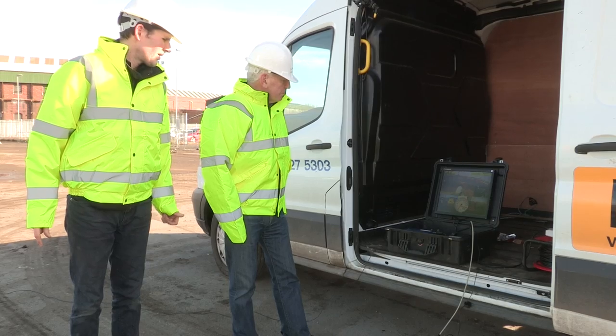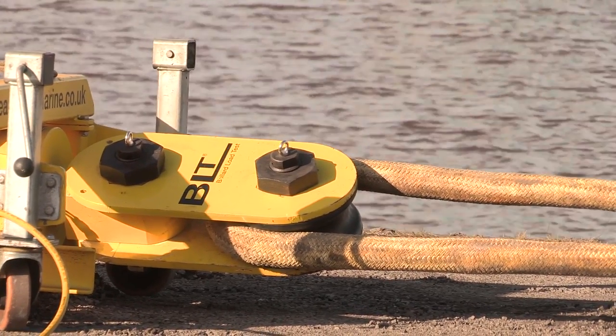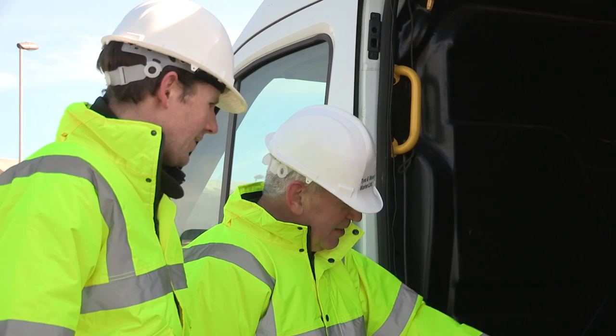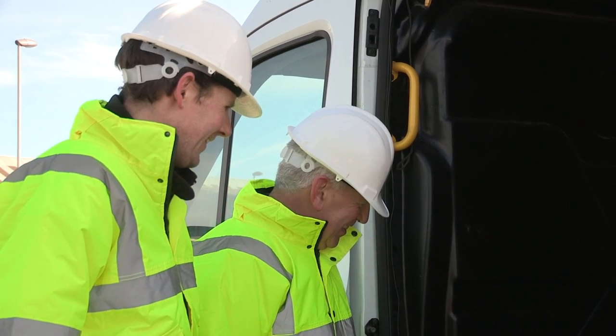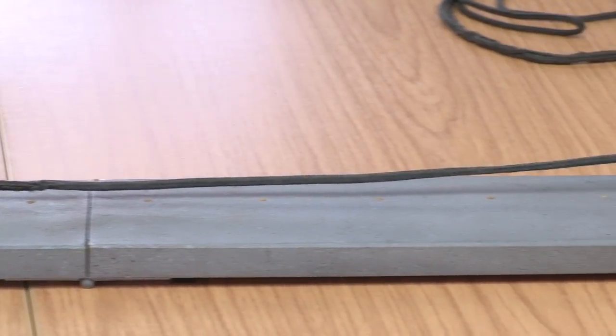but global enquiries have shown there's a demand for the purchase of the BLT machine, which means for the first time in the marine industry, testing the safe working load of bollards can be achieved using practical, portable, safe and cost-effective equipment.